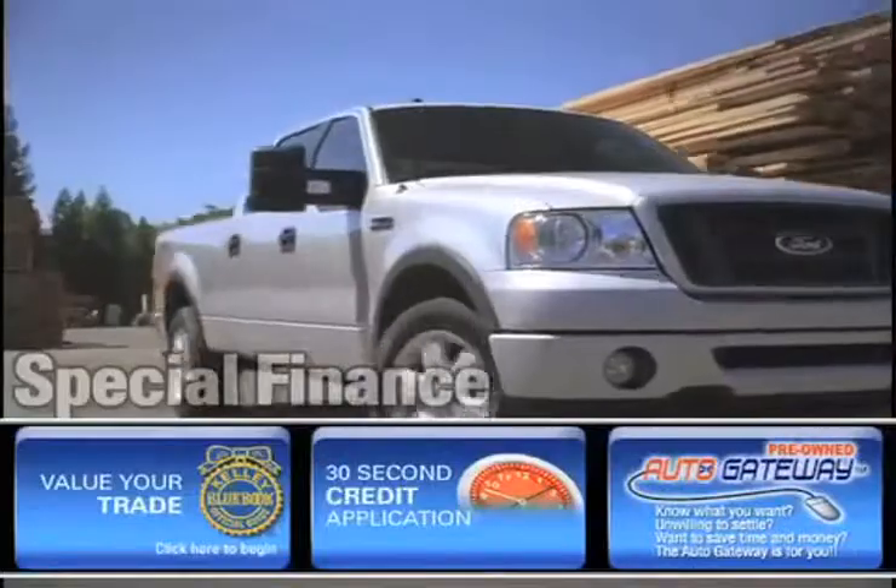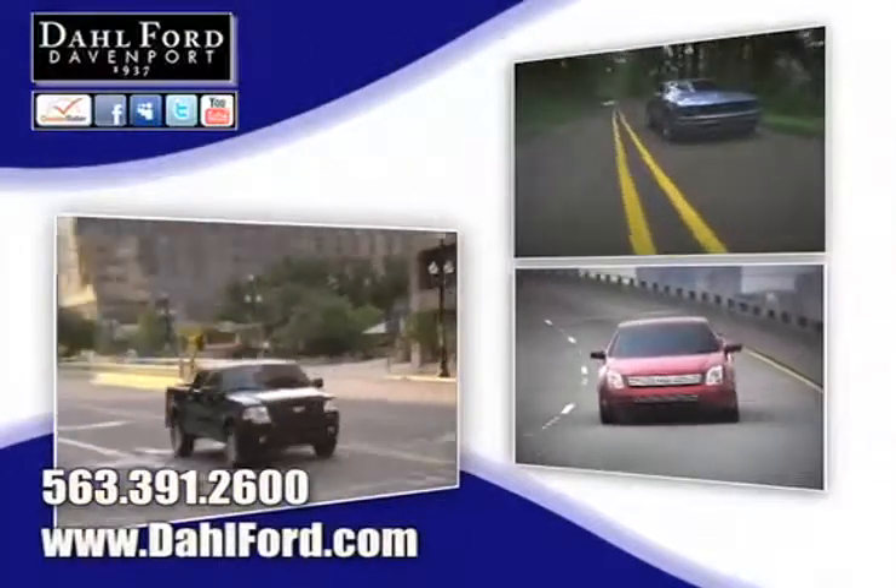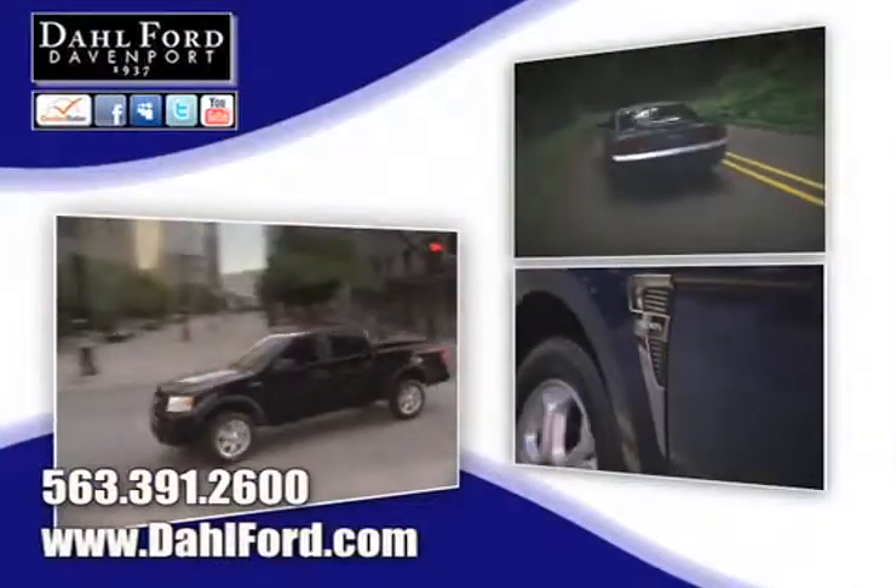See pictures and bios of our friendly and knowledgeable sales staff. Find out what kind of special financing is available, and read more about the Dahl experience and find out what sets us apart from other dealerships.